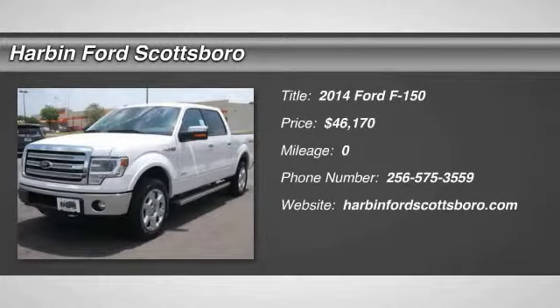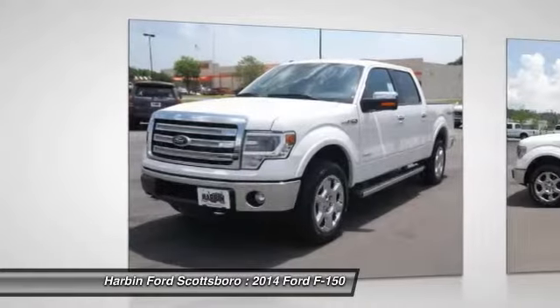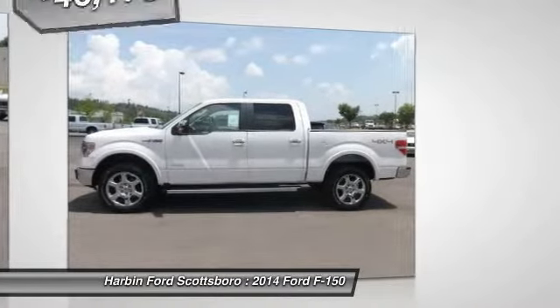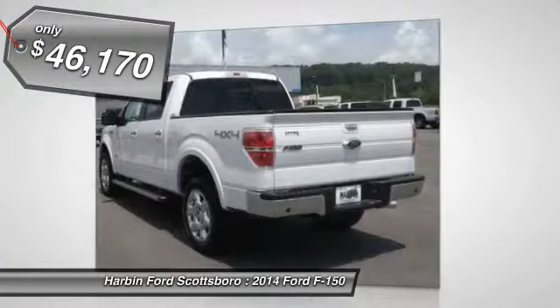The 2014 Ford F-150. A Ford F-150 knows how to handle any situation. It's built to follow orders. No whining. And is priced below $50,000.